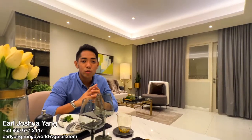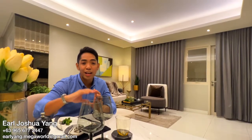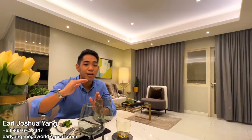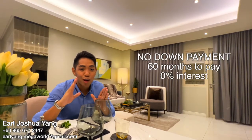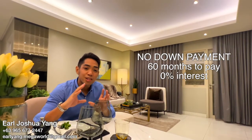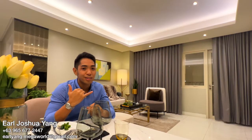So that's the two-bedroom with balcony in Park McKinley West. Thank you for watching. If you want to schedule a viewing, I'll leave my contact details below. We're currently offering a no-down payment promo, 60 months to pay with zero interest. So what are you waiting for? Call me right now.